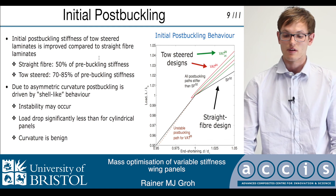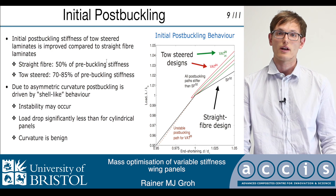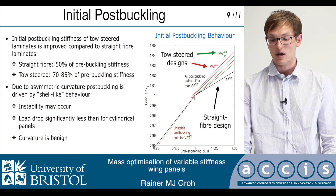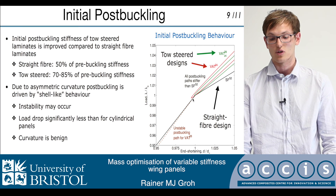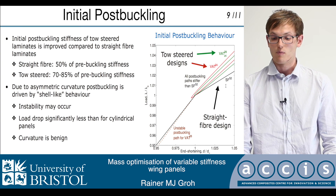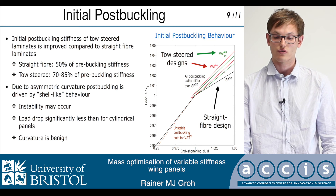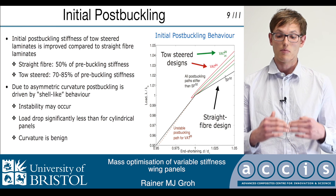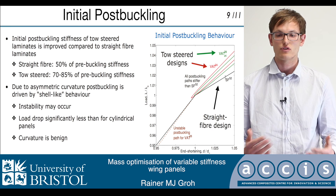Finally, we decided to look at some of the post-buckling behavior. This wasn't part of the optimization study, but it was a quite nice add-on to the results. If you look at a straight fiber design, upon buckling, the post-buckling stiffness is half of the pre-buckling stiffness, shown by this black line. Both of the tow-steered designs actually show a higher post-buckling stiffness. The reason why we see two curves, for the green and for the red, is due to the shell effect: if a shell buckles with or against the initial curvature, we will have two different stiffnesses.